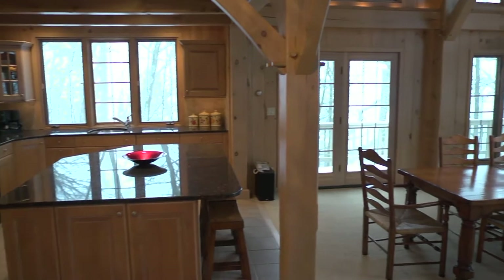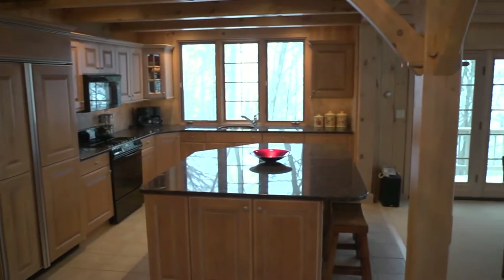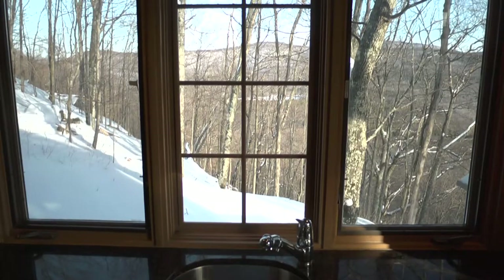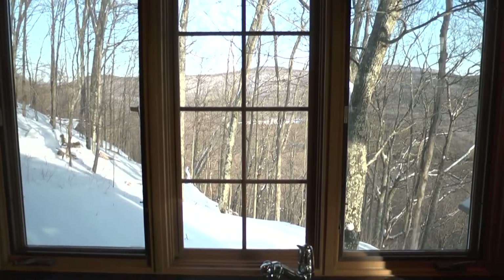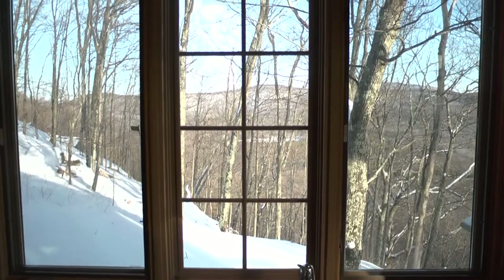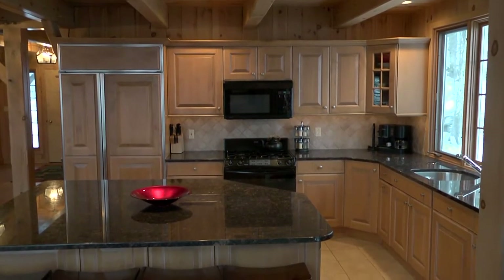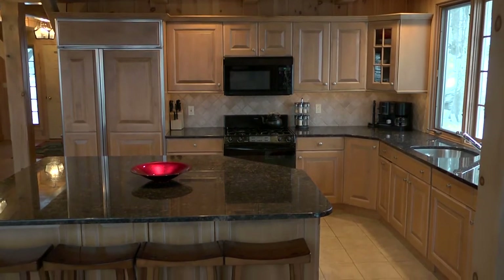After hanging up your coat, come on into the gourmet kitchen that includes upgraded appliances, a gas stove and sub-zero refrigerator. The view from the window looks down on Lake Eloise. The large island with granite countertops offers additional seating as well as storage.